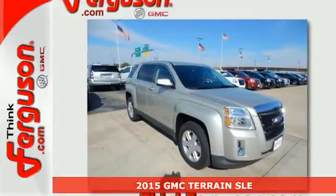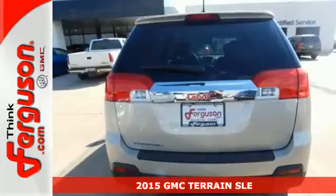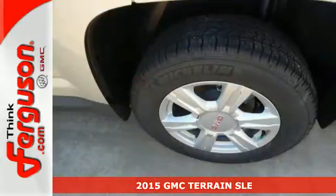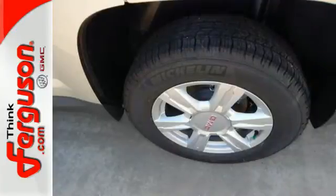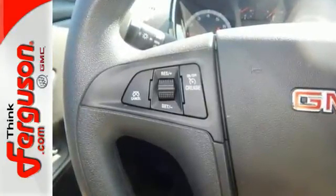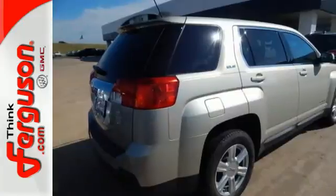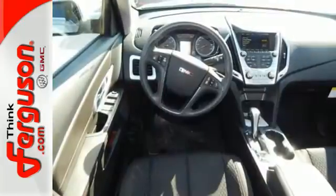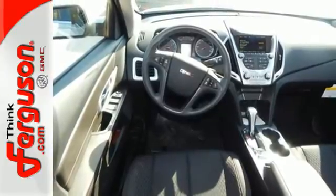Here's a 2015 GMC Terrain. This great family SUV has practical refinement, power, and cargo space. Not to mention nice amenities including keyless entry, a rear vision camera, daytime running lamps, and StabiliTrak. Plus it's equipped with OnStar with 4G LTE connectivity and built-in Wi-Fi hotspot capability.